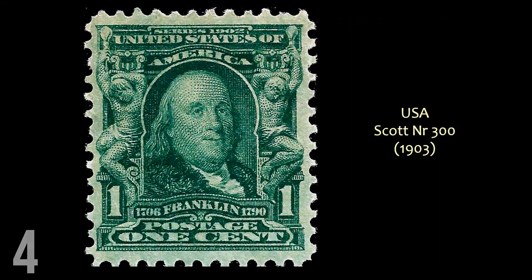Then, from 1903, from the second Bureau Definitive Series, is Scott No. 300, showing Ben Franklin. The whole series is really nice, with that intricate, ornate framing around the vignette — around the central portrait — with two figures on each side. In fact, it was so ornate that the Postmaster General at the time thought it was unbecoming of an American stamp, and he had the George Washington stamp redesigned.